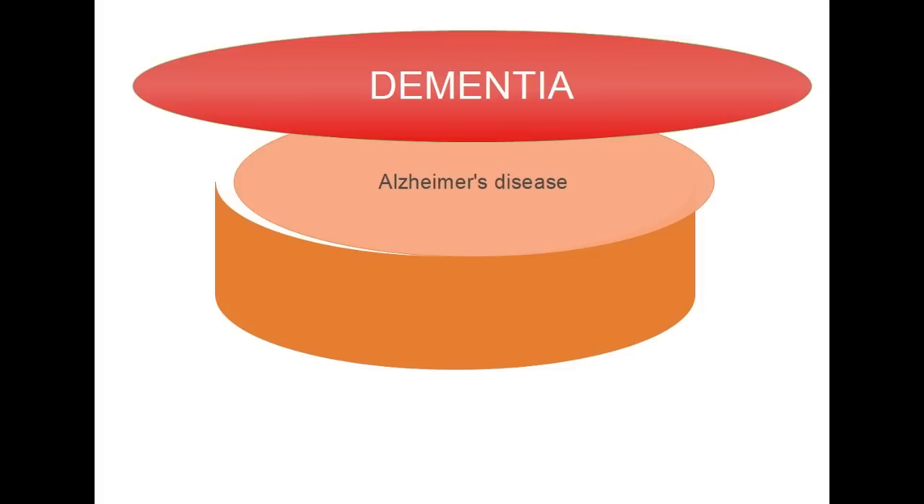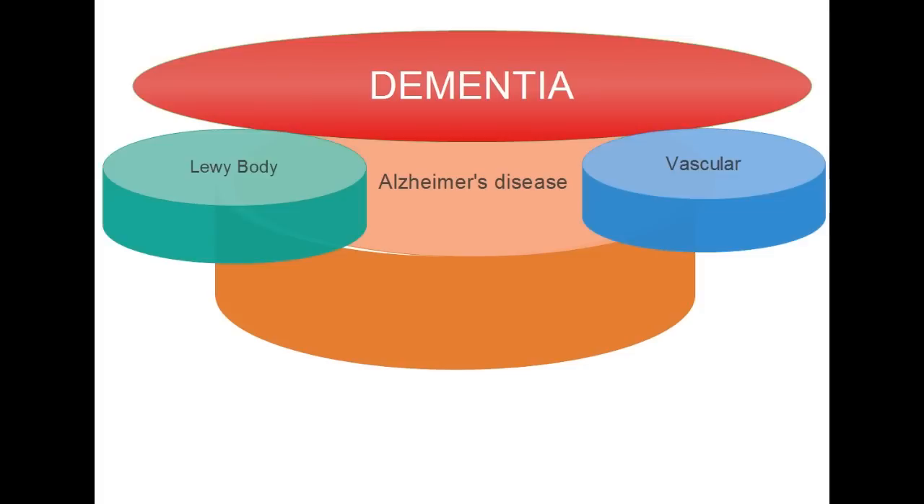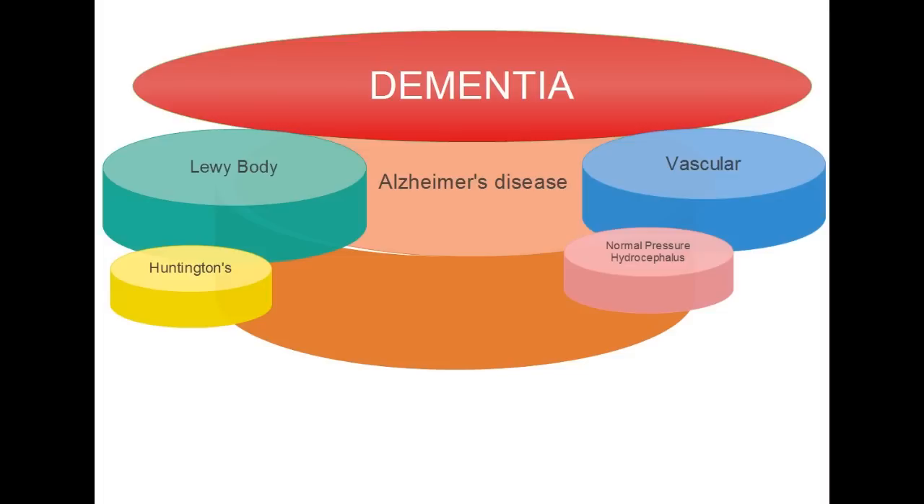Dementia includes Lewy bodies, vascular disease, Huntington's disease, normal pressure hydrocephalus, and many other diseases.